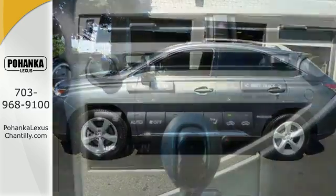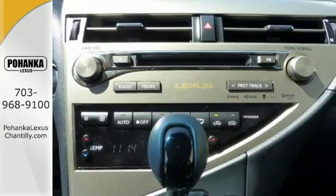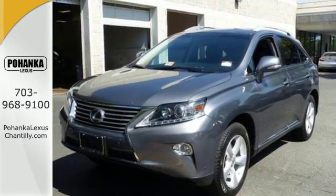The interior is designed for you with a multifunction steering wheel, home link, smart access with push button start, and dual zone climate control.